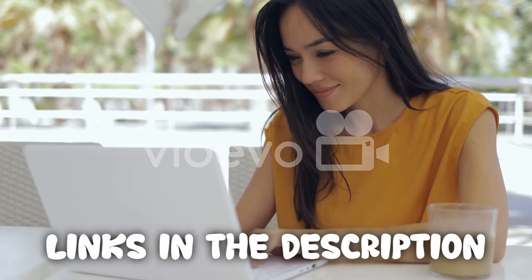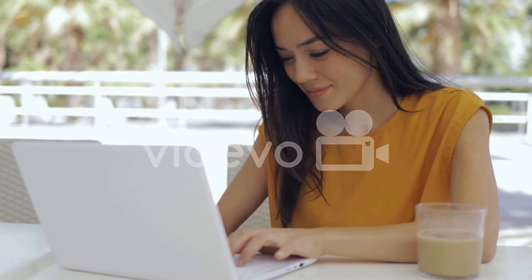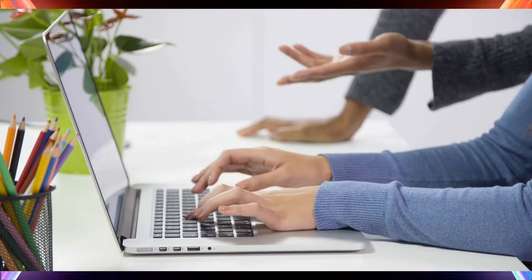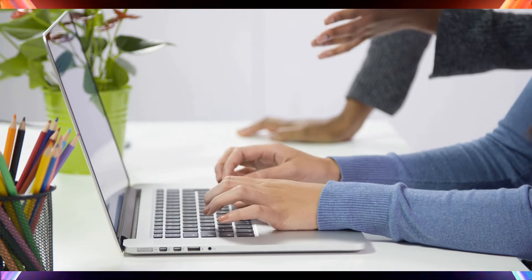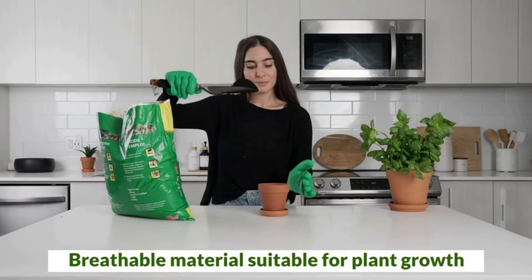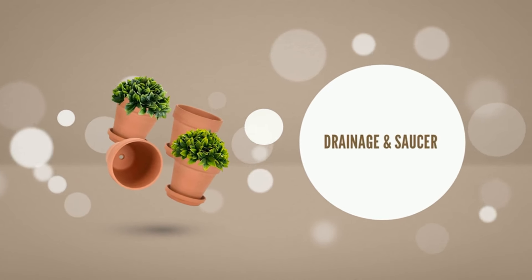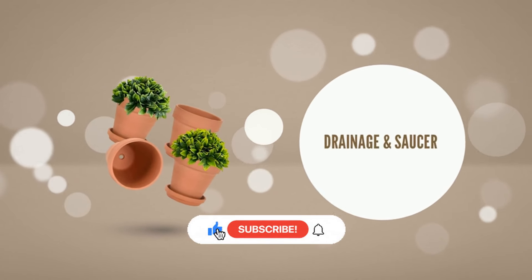Thank you for taking the time to watch our video on the top 5 flower pots — we hope it was helpful. Remember, all the links to the products in this video are in the description down below. If any of the links are broken, please let us know in the comments and we will fix it as soon as possible. Thank you for watching, and don't forget to like, comment, and subscribe.